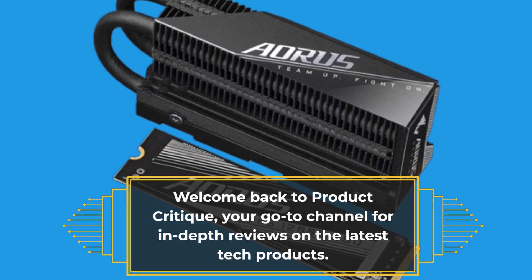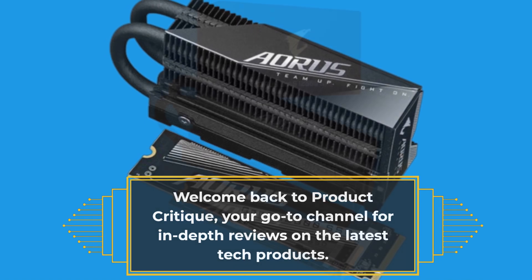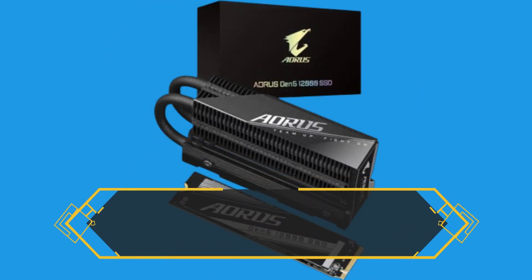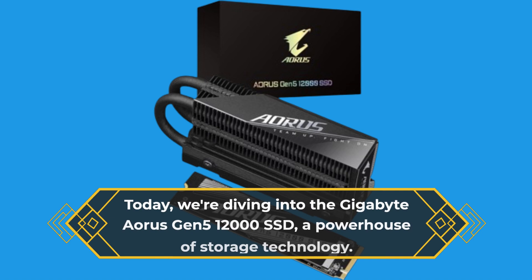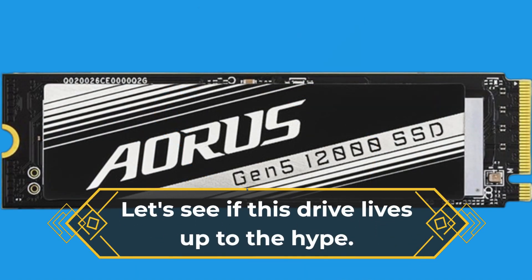Welcome back to Product Critique, your go-to channel for in-depth reviews on the latest tech products. Today, we're diving into the Gigabyte Aorus Gen 5-12000 SSD, a powerhouse of storage technology. Let's see if this drive lives up to the hype.